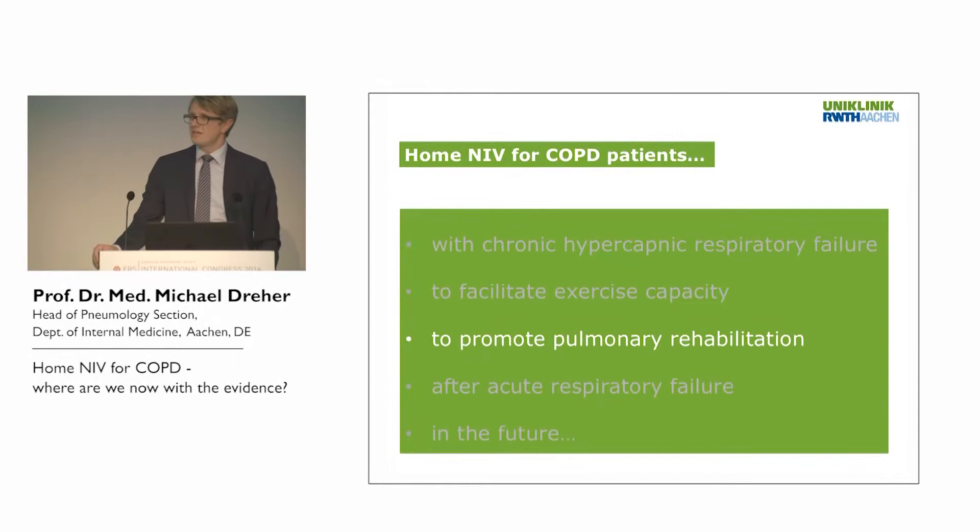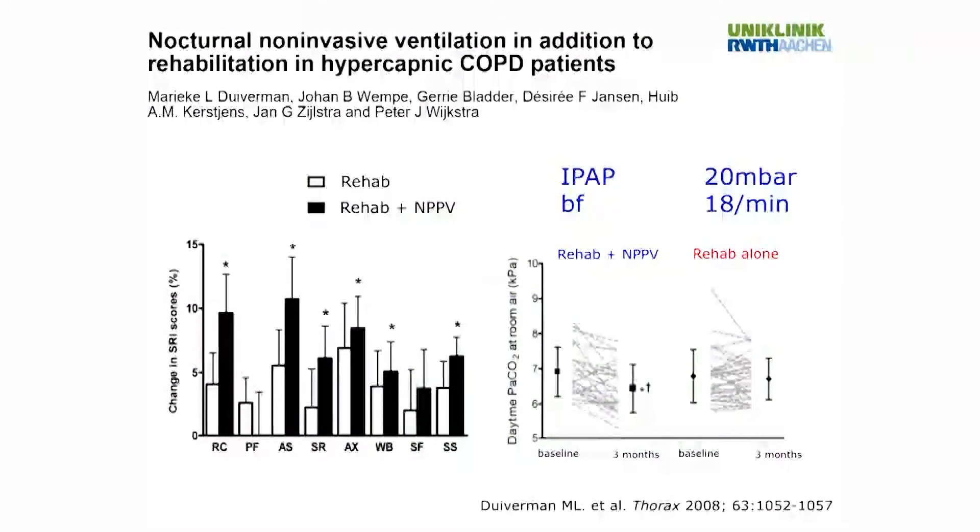Pulmonary rehabilitation is also really important. Work from the group of Peter Wextra — who has done many trials on NIV in addition to pulmonary rehabilitation — showed that in patients with chronic respiratory failure due to COPD, randomized to receive rehabilitation alone or rehabilitation plus non-invasive ventilation, the addition of nighttime NIV was associated with further increases in health-related quality of life. A mean inspiratory positive airway pressure of 20 millibar produced a significant reduction of elevated PaCO2 levels.